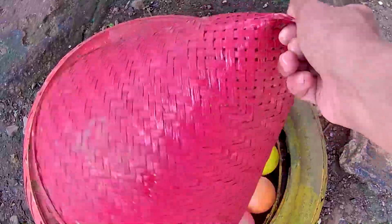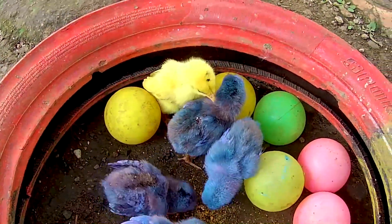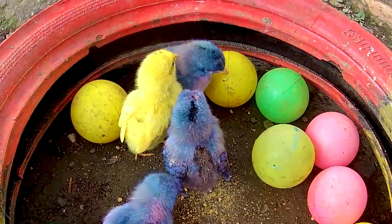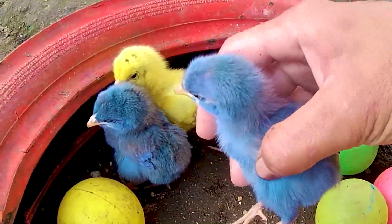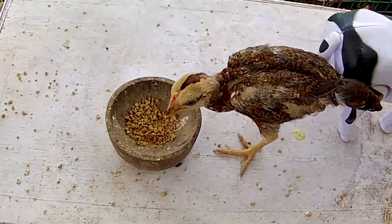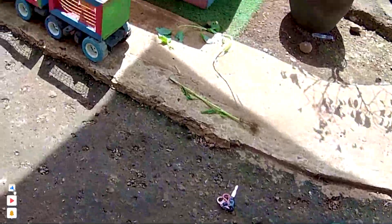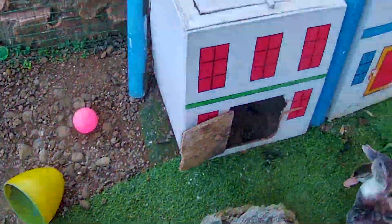Lihat teman-teman — ternyata di sini kakak menemukan seekor ayam berwarna warni lagi, atau seekor ayam rainbow. Ayo kita angkut ke sebelah sini, kita masukkan ke dalam kandang. Tapi sebuah sangkar itu sudah penuh guys, jadi seekor anak ayam ini tidak kakak bawa. Biarkan dia bermain di peternakan ini. Ternyata anak ayam itu memakan pakan yang ada di sana.